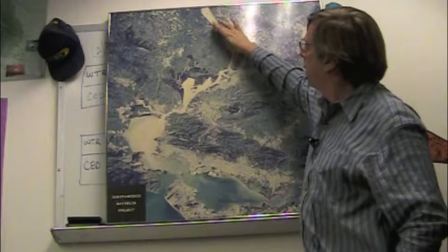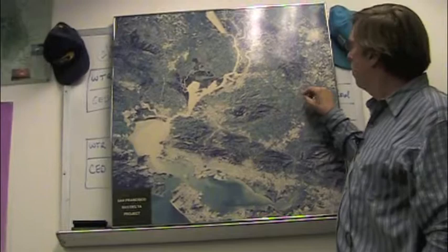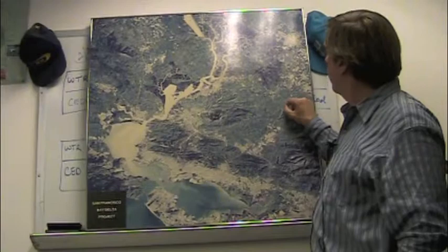This is the Yolo Bypass, and this is a way of keeping floodwaters from flooding Sacramento. They flood the water here, it comes down and flows out to the bay. You are here. And this is the largest feature of one of the two water projects that pull water out of the Delta. This is the state's little reservoir — they fill it up with water and then pump the water out.